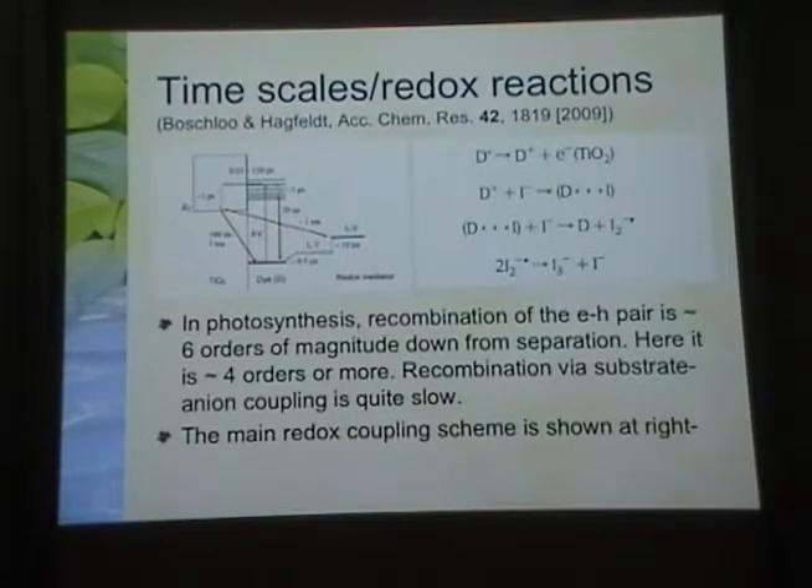The primary redox scheme that allows the iodine to recharge the dye: you first excite the dye and separate the charge into the titanium oxide. That dye then couples to an iodine, producing a dye-iodine complex. When that couples to another iodine, you split off two iodines — one electron recharges the dye to neutral, and you pick off the negative I₂. When two I₂⁻ come together, they form I₃⁻ plus I⁻, and then you can restart the process because it is the I⁻ splitting from I₃⁻ that gets things going again.